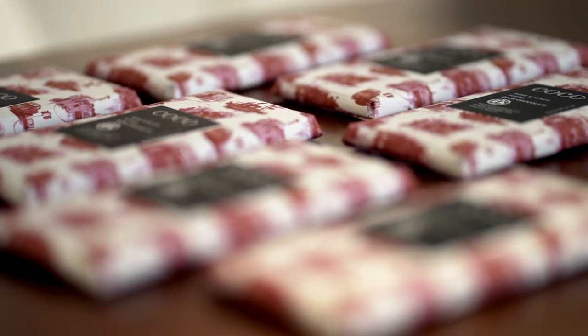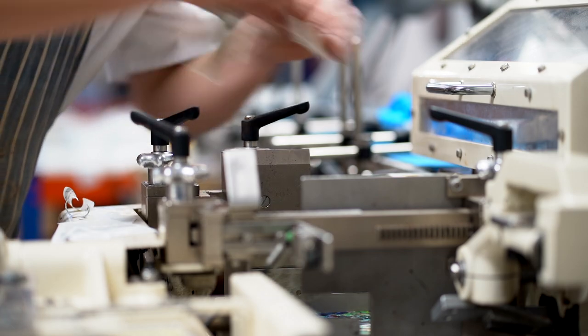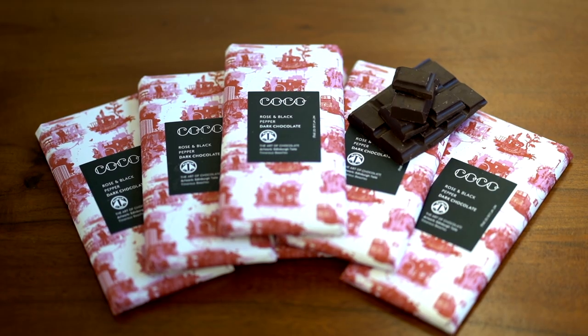That was a design that we already had and we adapted it a little bit. I think it kind of suited the chocolates and the brand. It tells a little bit of a story about the chocolates and about cocoa coming from Edinburgh. It gives you a hint of taste and flavours that may well be in that chocolate.